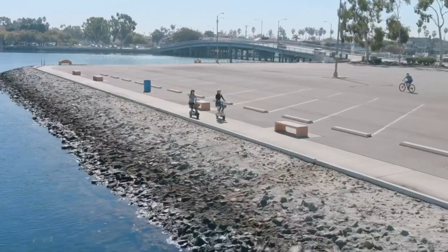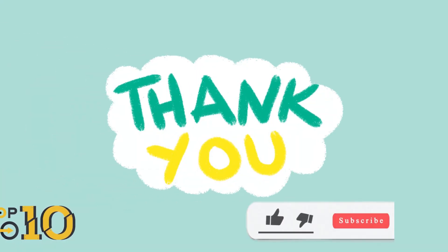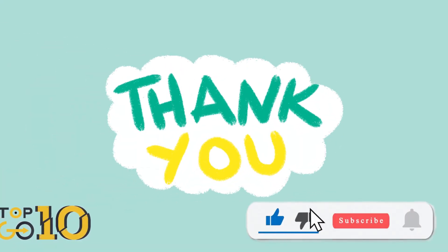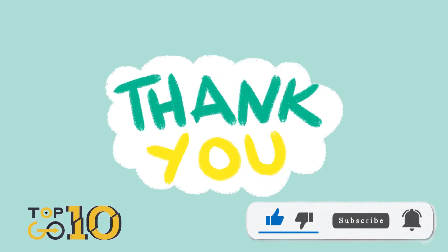And that wraps up our list, folks. Thanks for tuning in. Don't forget to like, subscribe, and hit that notification bell for more top-notch scooter content. Until next time, ride safe and keep on rollin'.